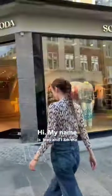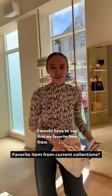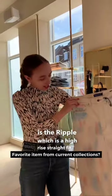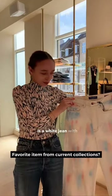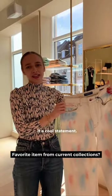Hi, my name is Ines and I am the fashion host at our new location here in Copenhagen, Amatoll. My favorite item from this collection is the Ripple, which is a high rise straight fit. It is a white jean with all these colors on it, which looks like they're painted, which I really think gives it a cool statement.